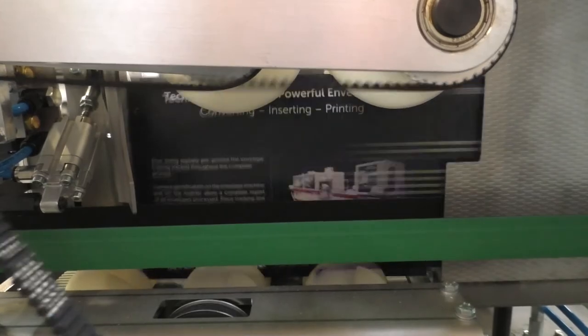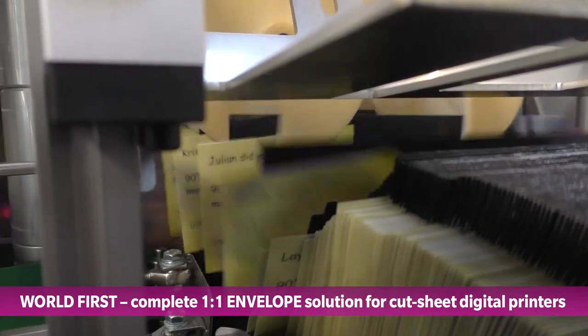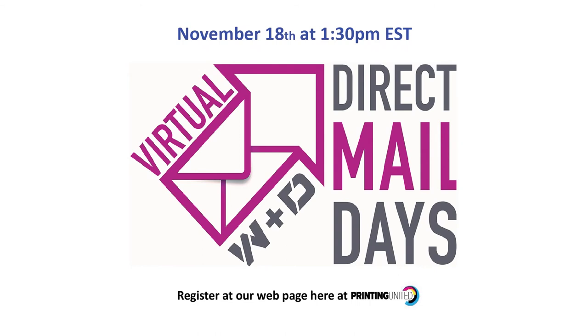Today, we've given you a preview of an exciting new mail product and the two new W&D technologies used to produce it. W&D is proud to announce that the new power of a high-quality data-driven personalized haptic envelope for large-scale mailing production operations is now a reality. We invite you to join W&D's Virtual Direct Mail Days event on November 18th at 1:30 p.m. Eastern Time. If you have an interest in creating high-value personalized one-to-one direct envelope mail packages from your existing digital printer assets, register by going to the W&D webpage showcase within the Printing United Digital Experience environment. We'll be sending out printed samples to all those who attend, so we urge you to register and reserve a spot.